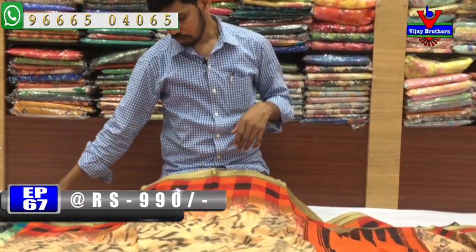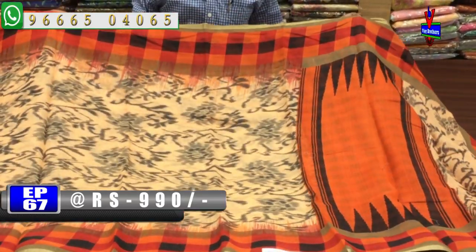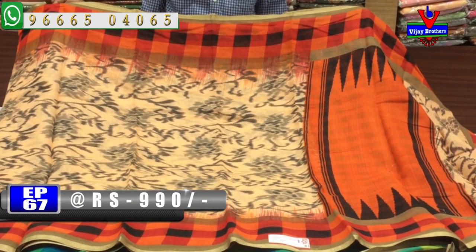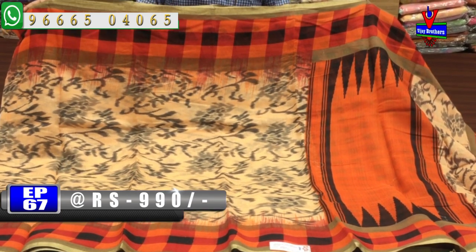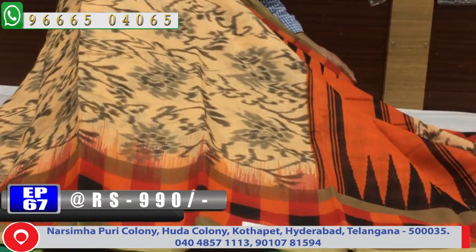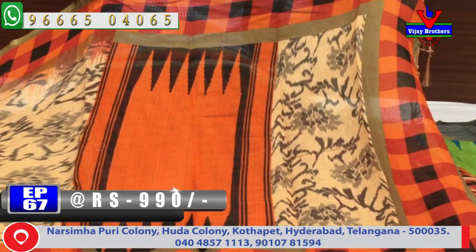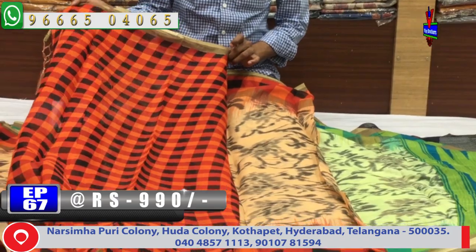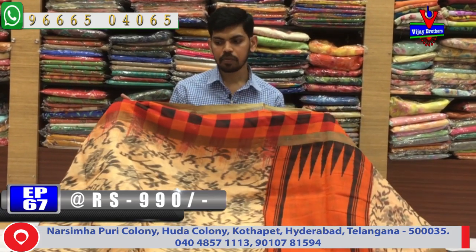The next color combination is orange. We also have an orange color combination with gray color combination, a check design, and gold color piping. We have a gold color combination throughout. It is available for 990 rupees.